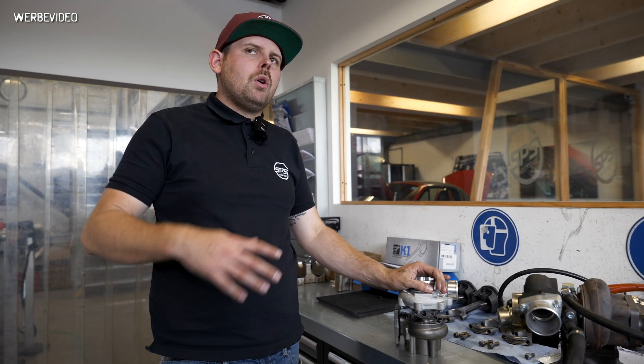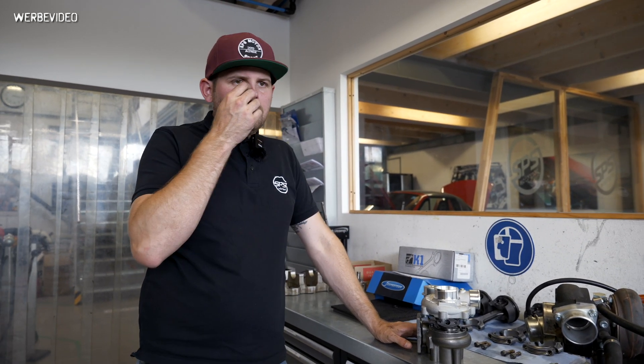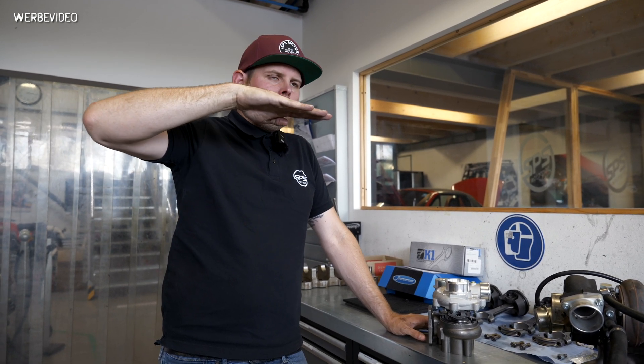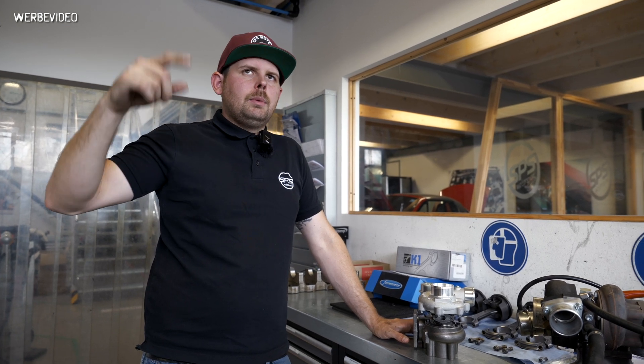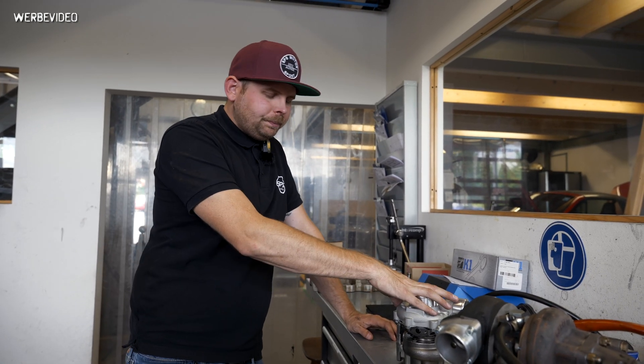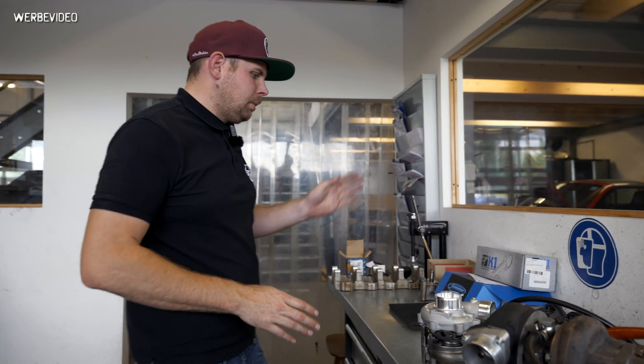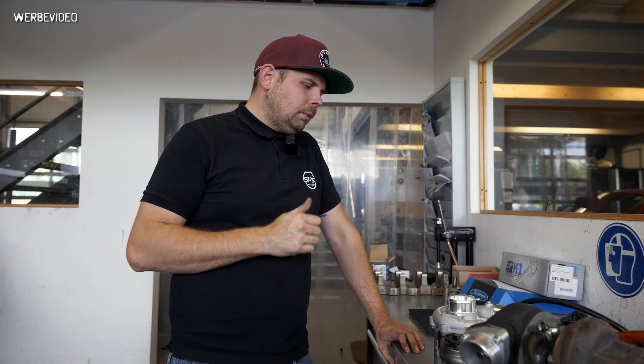We decided to sell the last TD04 turbos we had in stock and move on. A lot of people ask whether the GBC turbos make more power than the TD04. What we saw is that the GBC turbos spool up earlier. In a future video we'll show boost logs and dyno charts comparing the TD04, the G2560, the G2554, and the GBC turbo.